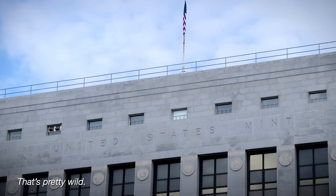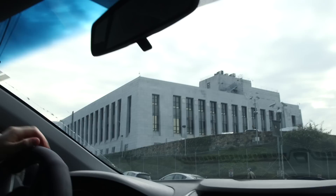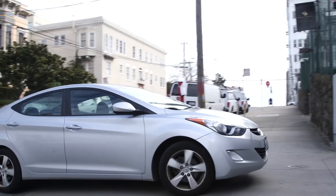Do you want to know the short answer to what it is? It is a U.S. Mint. 'That's pretty wild. Do they still make money there? It's like a very weird place for a mint.' That's exactly what I am now working on answering.